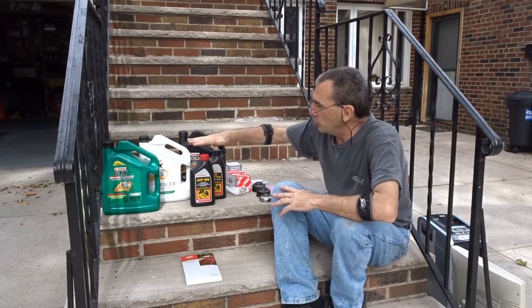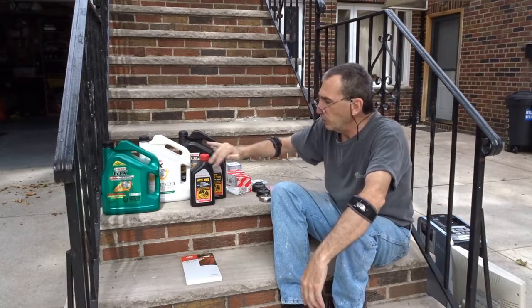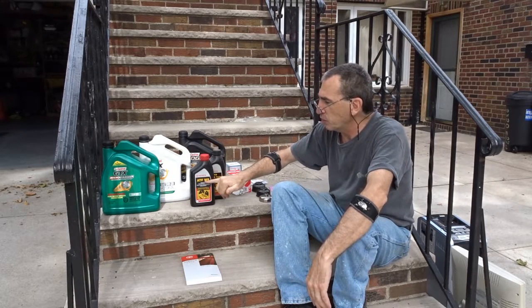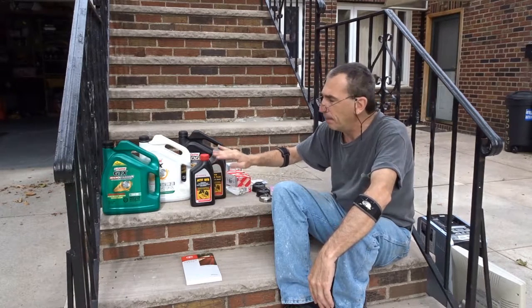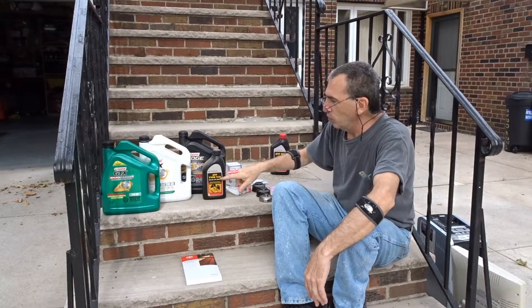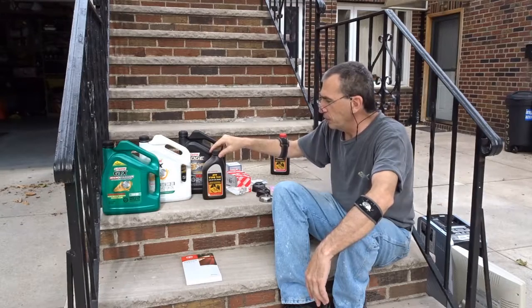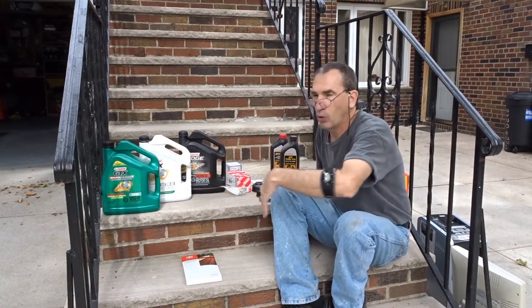I have here genuine Toyota fluids — even though it's automatic transmission fluid WS, for 2009 and above. Below 2009, big difference. But we're here talking about oils.